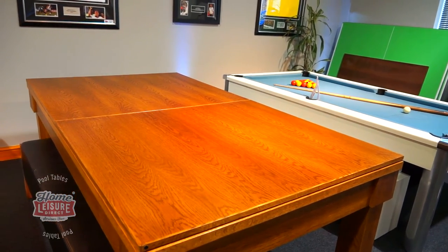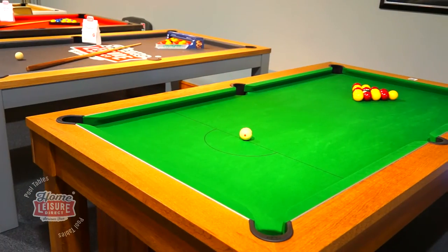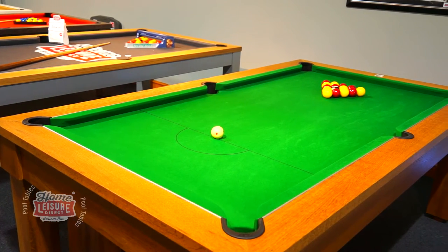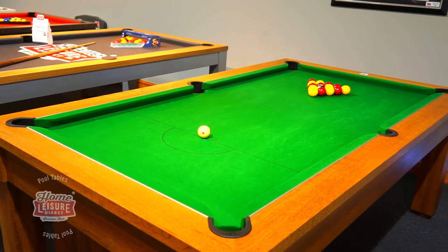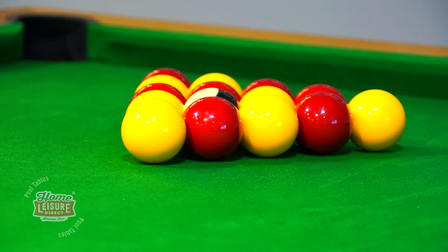Alternatively, you can also opt for glass tops at an additional cost. If you'd like to see the Unique close up and try it for yourself, we have the table set up on display in our Bristol showrooms. For complete information on the Unique, give the team a call or head to our website.